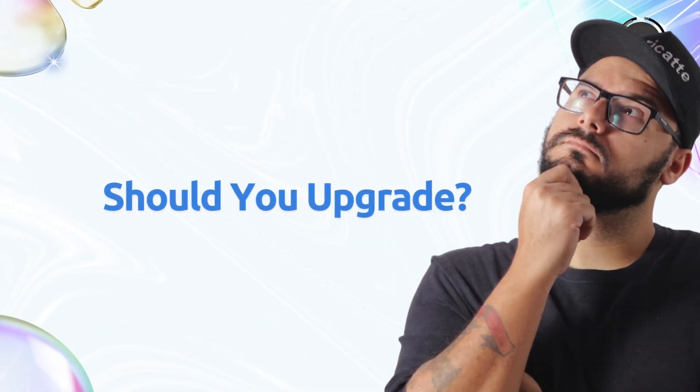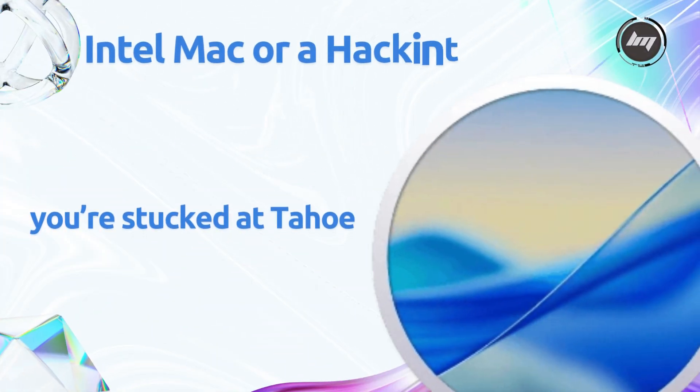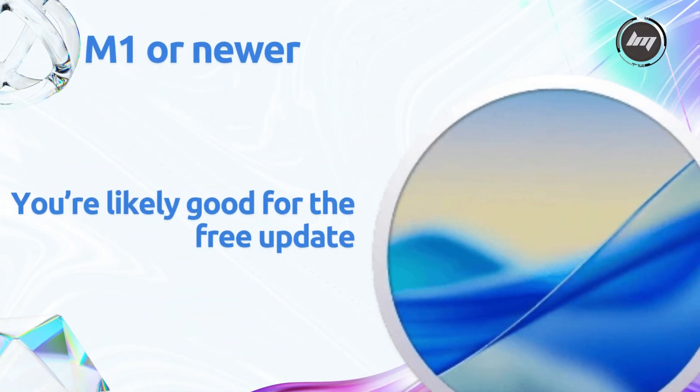So, should you prepare for macOS 27? If you're on an Intel Mac, you're capped at Tahoe, so upgrading to an Apple Silicon Mac is your only path to 27. M1 or newer users, you're likely good for the free update, but double-check your model when Apple releases official requirements in 2026. Either way, macOS 27 is shaping up to be a bold step forward, especially for AI and UI fans. Stay tuned for more leaks and announcements as WWDC 2026 approaches.